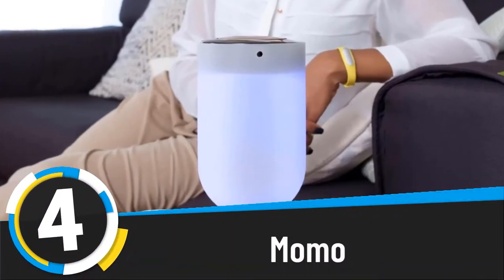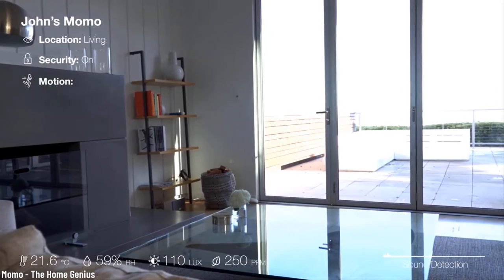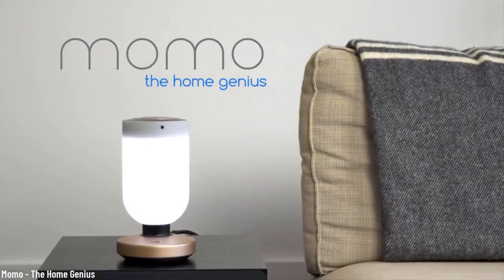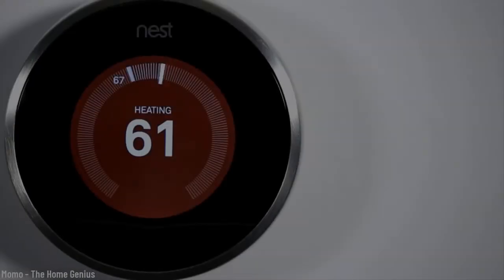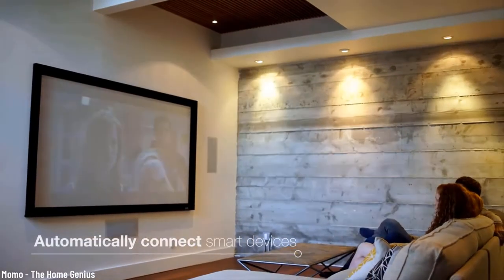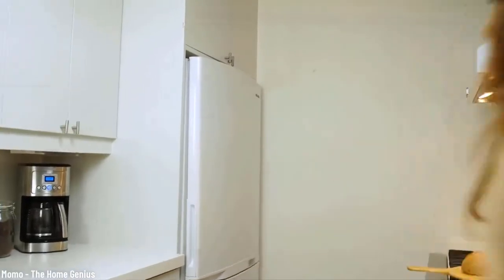Number four: Momo. Did you ever dream of a robot home assistant? Well, here it is, and it's smaller than you'd expect. This amazing robot uses AI to offer ultimate security in your house. Some of its features include motion detection, intelligent sound detection, and facial recognition. If it catches anything unusual, you get an instant notification. With the AI module, Momo starts to learn your habits, so it can become a part of your family and protect you better over time. It is also compatible with Amazon Echo, Google Home, Nest, Phillips, and many more, so you can connect it to any smart gadgets you already have. Plus, it takes so little space that it would look amazing in your apartment.